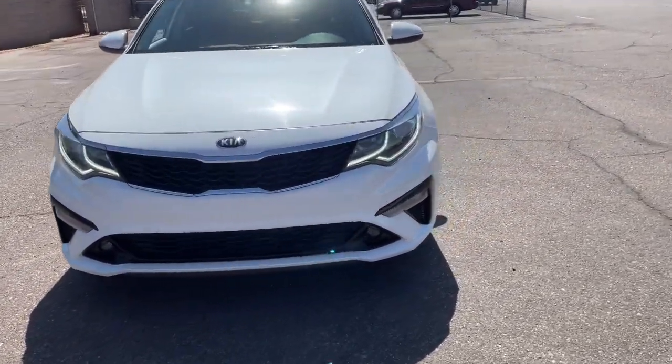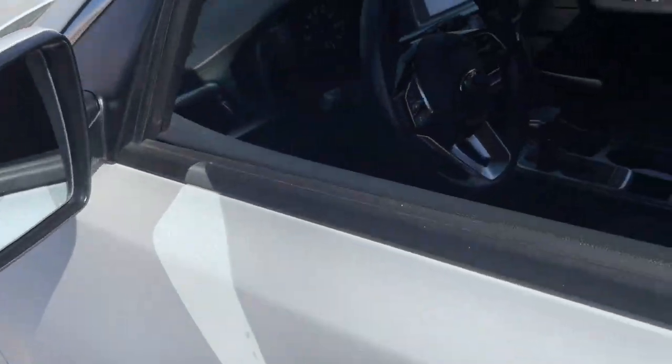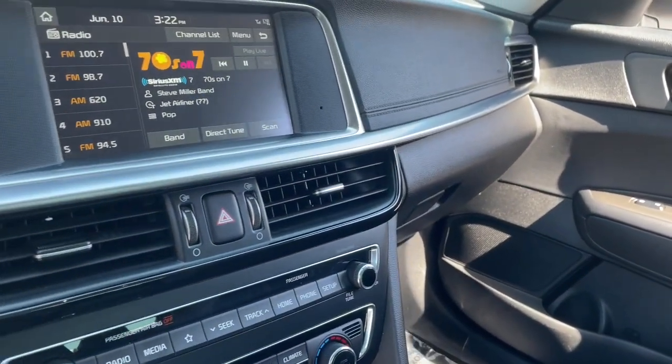Panoramic roof, keyless entry, fog lamps, dual zone AC, power driver seat, electronic stability control, aluminum wheels, intermittent wipers, tire pressure monitoring system, and trip computer.